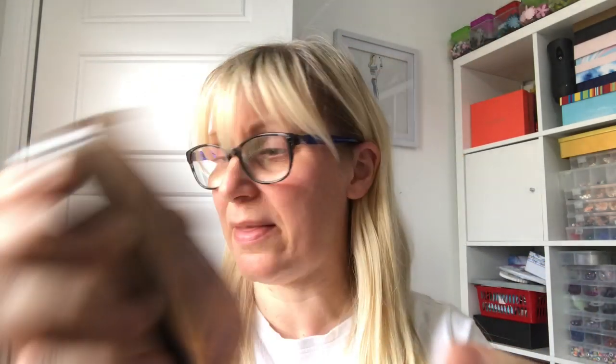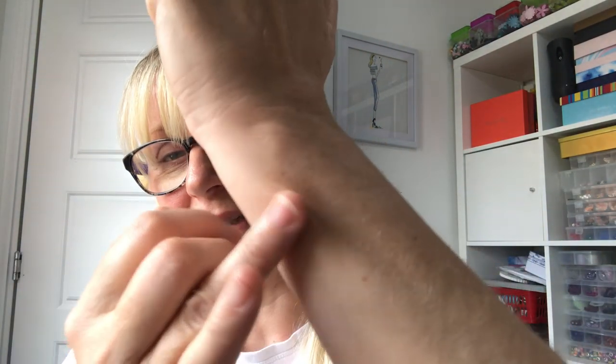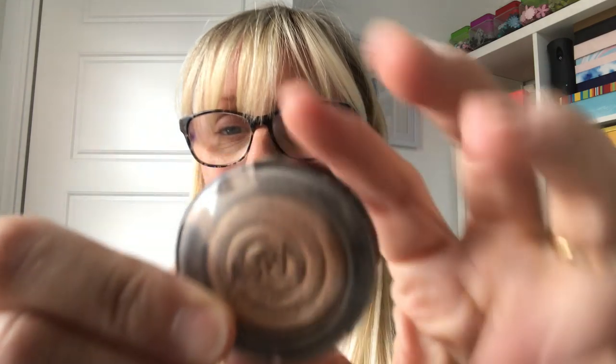I had this bronzer from Max Factor — it's really good if you're fairly fair-skinned. It's a perfect colour; I got it a while ago from Latest in Beauty. It's just a really really nice bronzer, not too orange, not too deep. If you're quite fair it is a really really nice one. Keeping that.